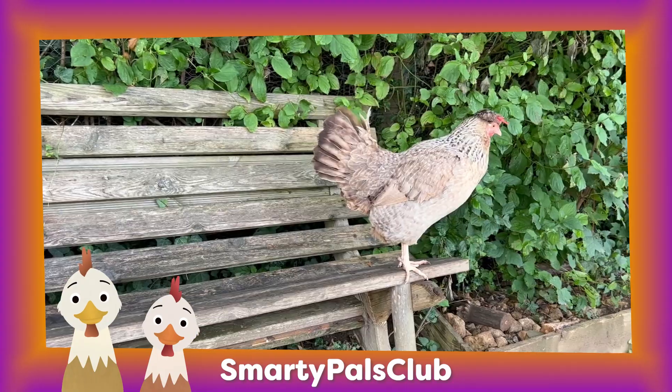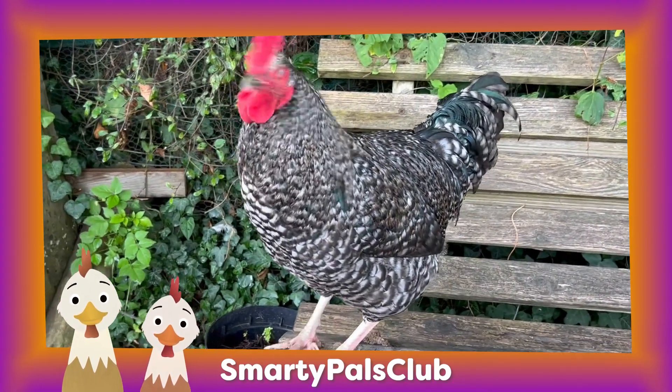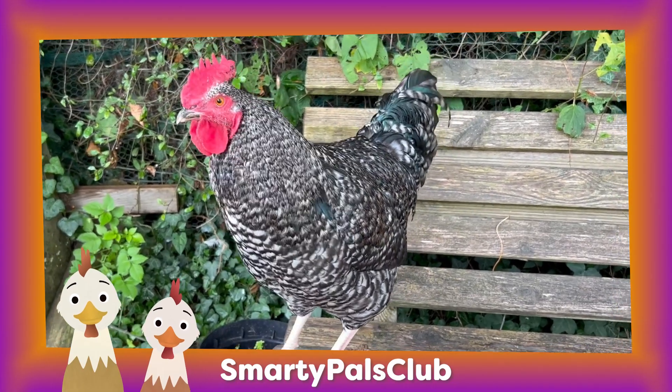So remember, next time you see a chicken, they help us produce eggs that are yummy in your breakfast, lunch or dinner. Thanks chickens!